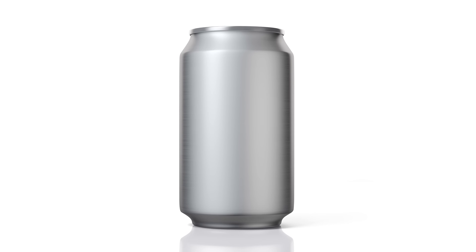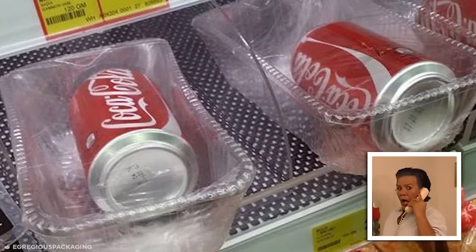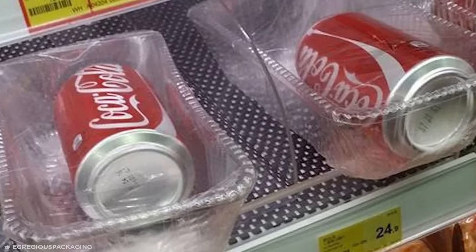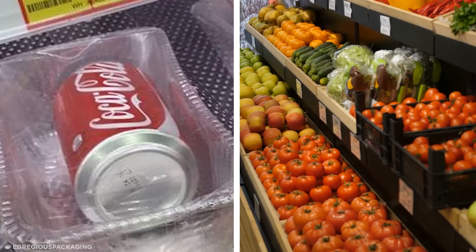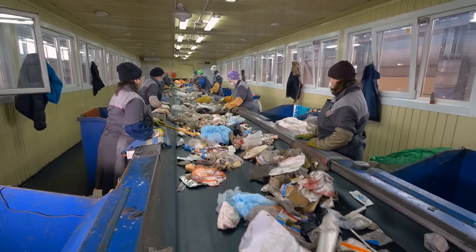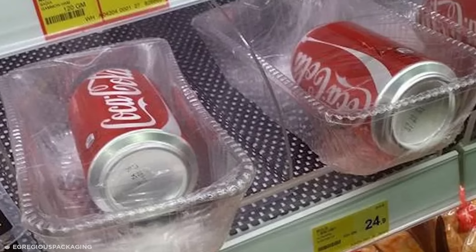Tin cans are many things, but being sensitive to exposure to air is not one of them. Yet this jaw-droppingly stupid waste of plastic was snapped in a Chinese supermarket, where it would seem Coca-Cola can be found in the produce aisle — that's right, among the other fresh fruits and veggies. For every effort to reduce plastic waste, never forget that somewhere in the world, people are doing stuff like this.